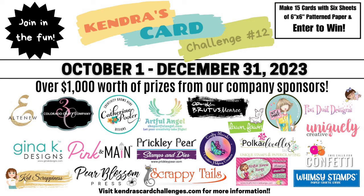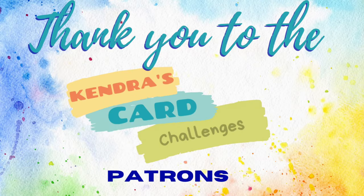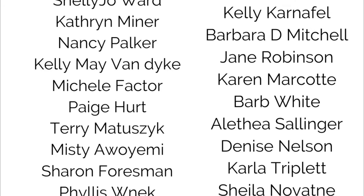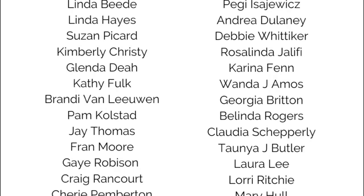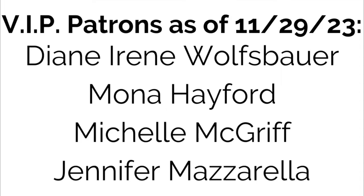For more information visit Kendra's Card Challenges dot com to get all of the details. I'd like to thank Michelle with Pink and Main for being a prize super sponsor — Pink and Main has been a long time prize sponsor since challenge number three and I can't believe we'll be starting challenge number 13 in January. I really appreciate her generosity as well as all of the company prize sponsors. I'd also like to thank my patrons — patrons receive extra benefits and perks as part of my membership program. For more information visit patreon.com forward slash Kendra's Card Challenges. Thank you so much for watching, I hope you enjoy the hop, and I hope to see you again soon. Have a wonderful day.